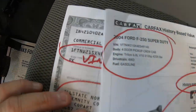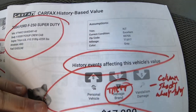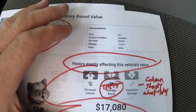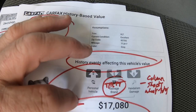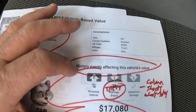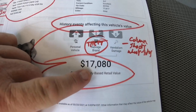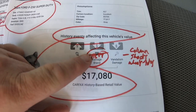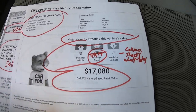Here's the Carfax. There's your VIN. History events affecting this vehicle's value — Carfax blends the Carfax and Kelly Blue Book value based on history. If this was on a clear title without the theft, it would probably be well into the $20,000s. That's why it's priced at $17,080. Salvage is due to theft, and vandalism accounts for the column, door handle, and all the stuff they stole.